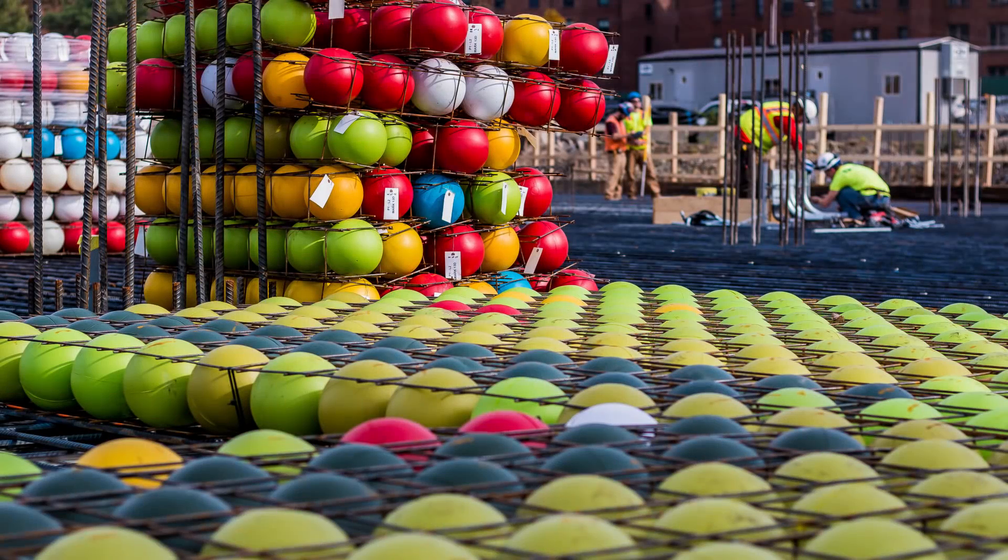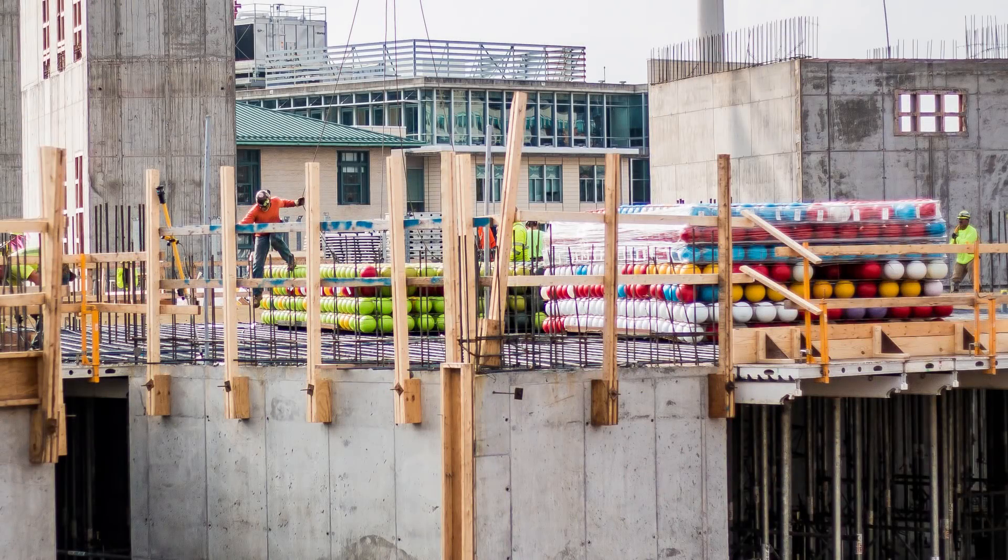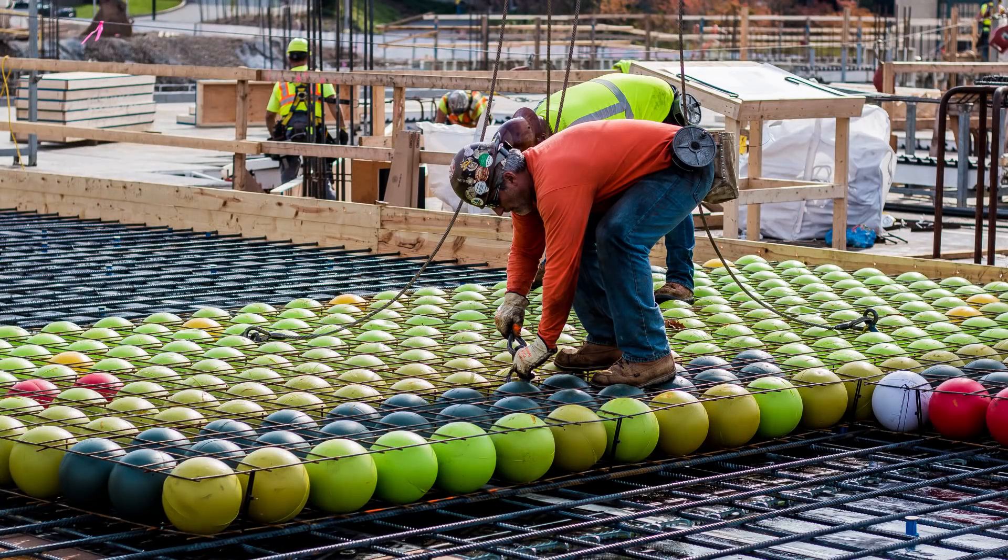There are thousands of these plastic balls in the floor of the new Tepper Quad building, and a real question is why? The answer is the balls make the concrete slab about 30% lighter than it would otherwise be for the same depth, and they also reduce the use of concrete by displacing it because these are just filled with air.